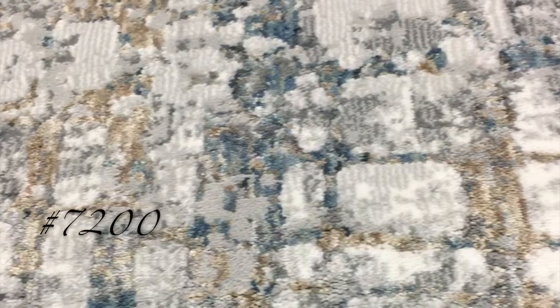Please contact your CAS rep or email us at info at CAS rugs for more information. As always, thank you for choosing CAS.